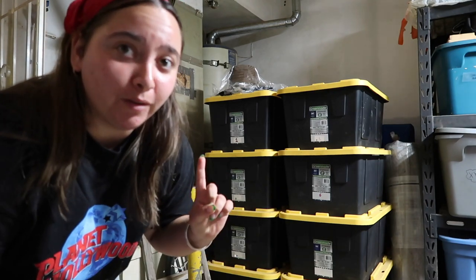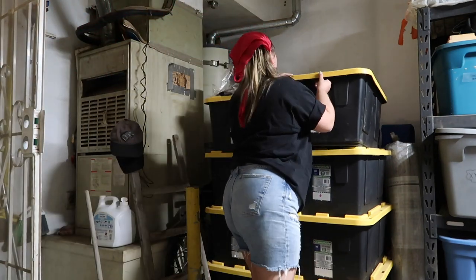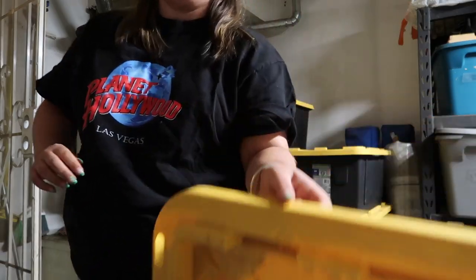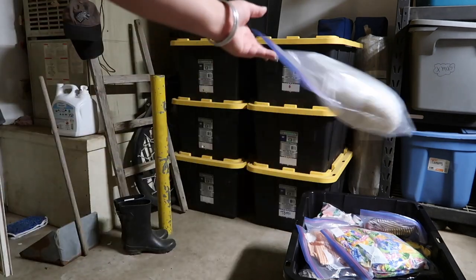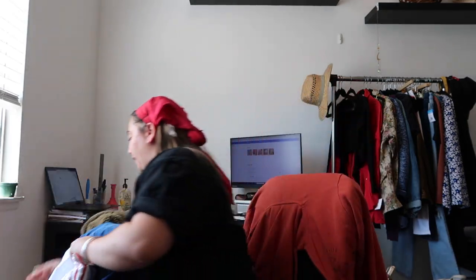This is where I hold all my inventory, so let's put the inventory away and grab what's being held. I hung up everything, but I need to hang up and inventory this clothing. I thought I'd show you what I got at Goodwill yesterday, what I ordered on Poshmark to resell, and what I bought at the Salvation Army the other day. So let's get started.